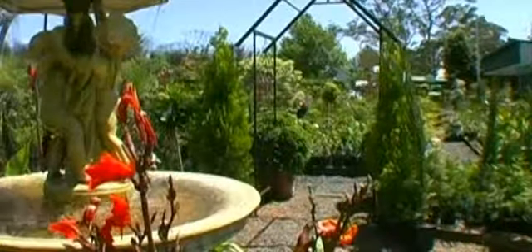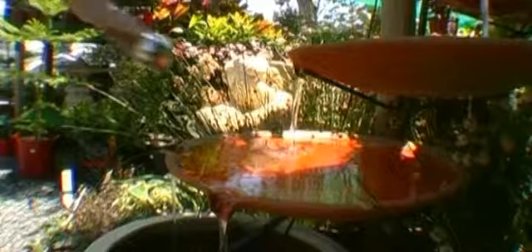This is our Retail Garden Centre. Here we have all the visual inspiration for people to design their gardens using our plants, statues, water features and other garden elements.